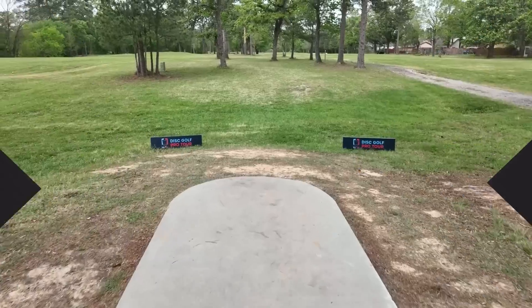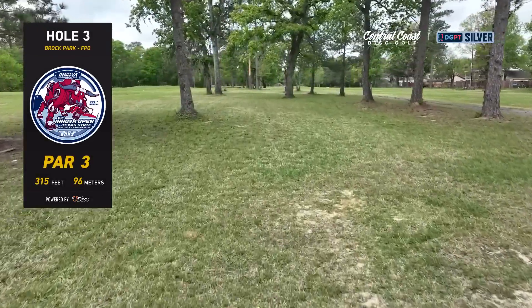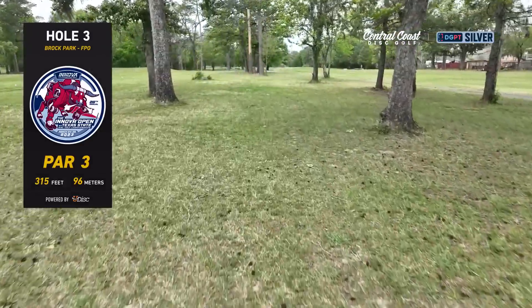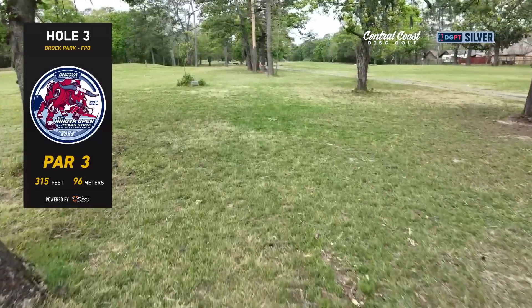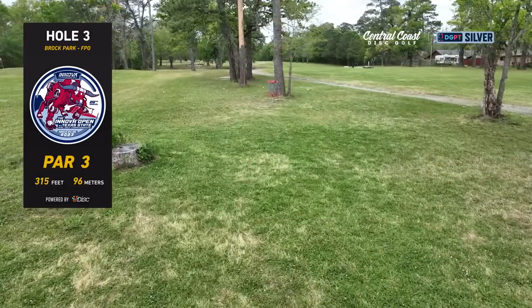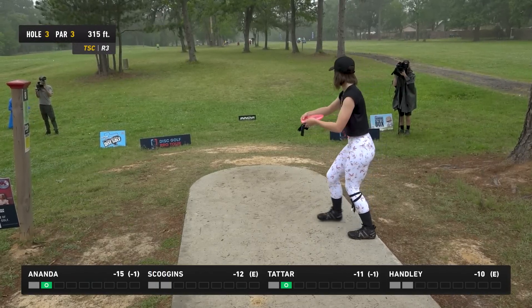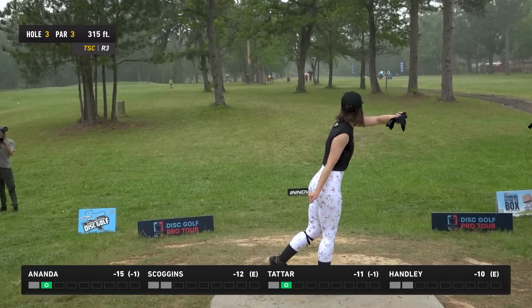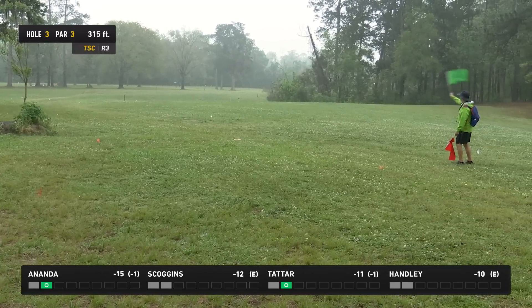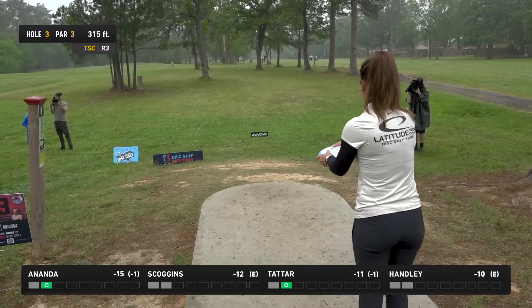Moving on to hole number three — par three, 315 feet. You've got OB lining both sides of the fairway, and there's also OB about circle's edge deep, so you really want to throw something super straight and control the distance. Better to check up about circle's edge short than to be deep. Si throwing something nice and straight, fading a little early — she hit that putt yesterday like almost the same exact spot, about 38 feet. That's been her sweet spot all weekend.